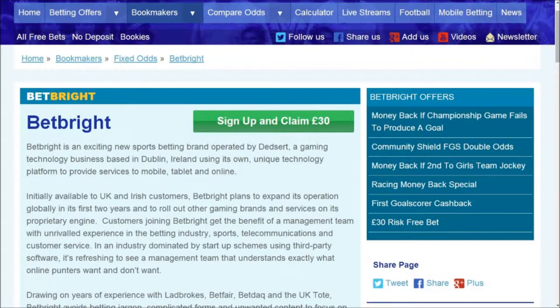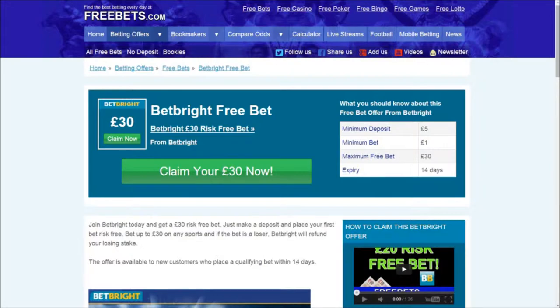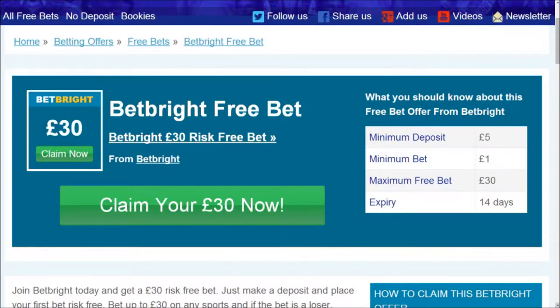Find the £30 free bets offer and click on the link to head to an article showing you all the main info about the offer. You must make a minimum deposit of £5 before you place a bet, which can be anything between £1 and £30.